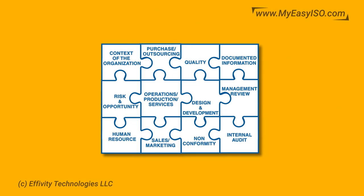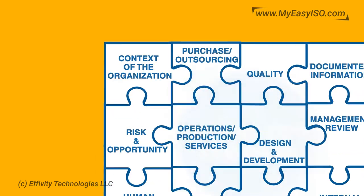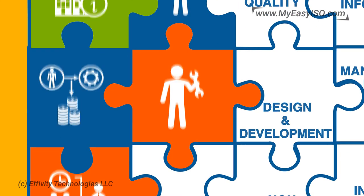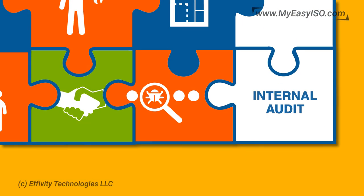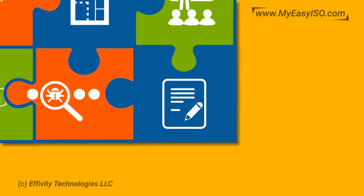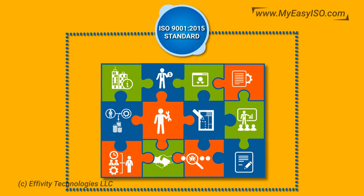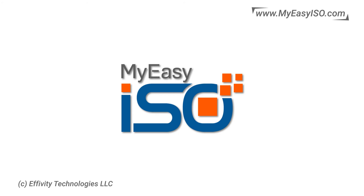My Easy ISO offers 12 modules for QMS compliance as per ISO 9001 2015 standard: context of an organization, risk and opportunity, human resource, purchase, operations, sales, quality, design and development, nonconformity, documented information, management review, and internal audit. All requirements of the ISO 9001 2015 standard can be addressed by these modules comprehensively and effectively.